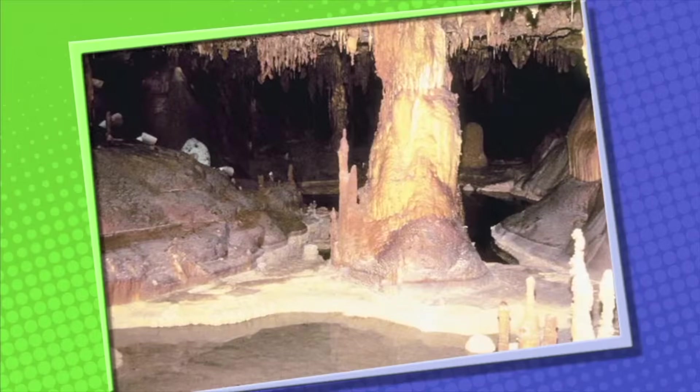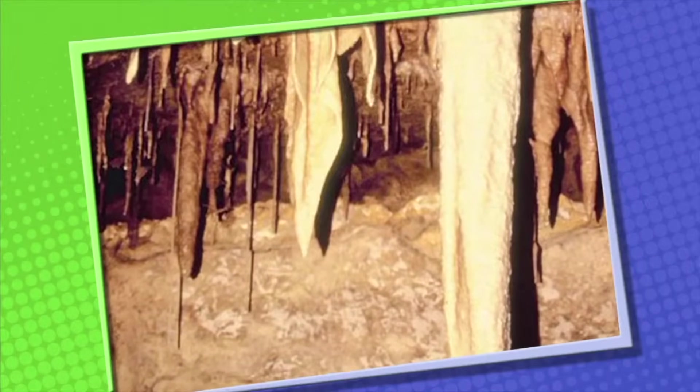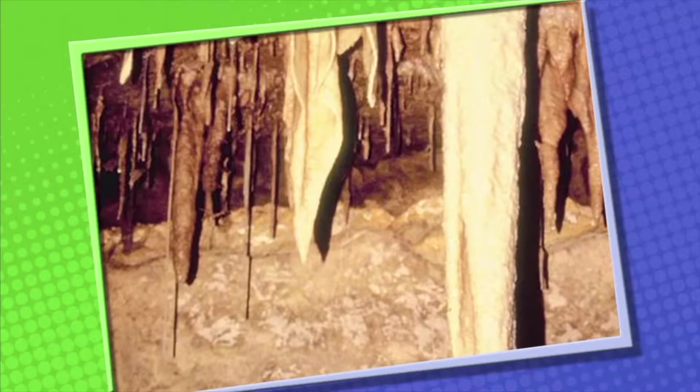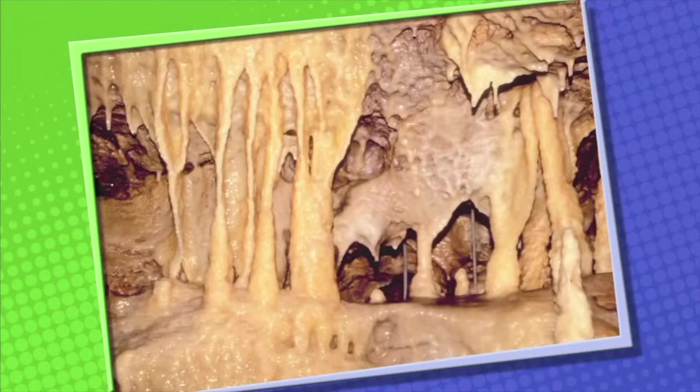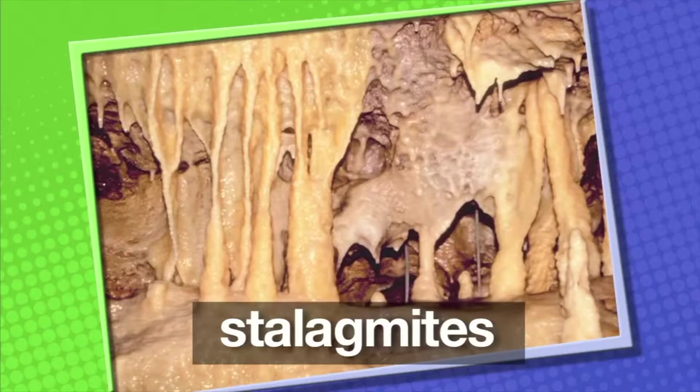As acidic rainwater finds its way underground, little by little, the mineral calcite is deposited by dripping water. The calcite forms stalactites on the roof of the cavern and stalagmites on the floor of the cavern.